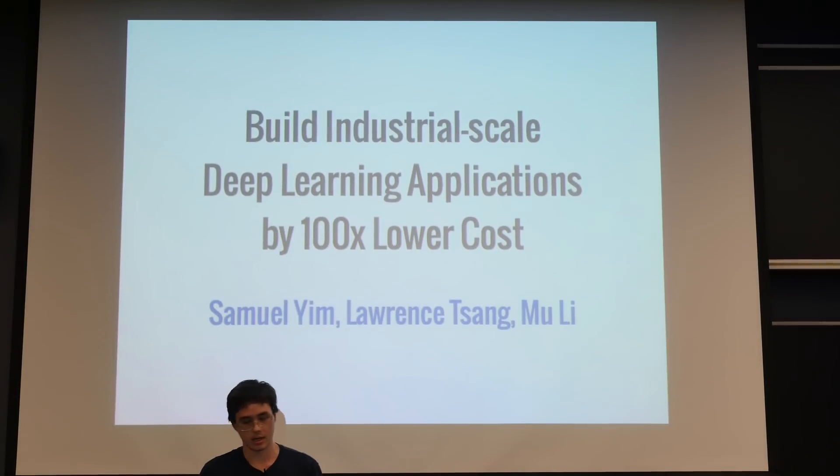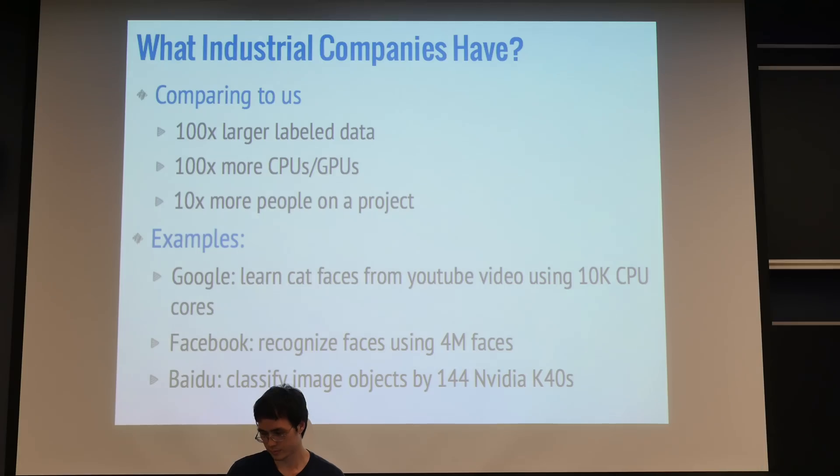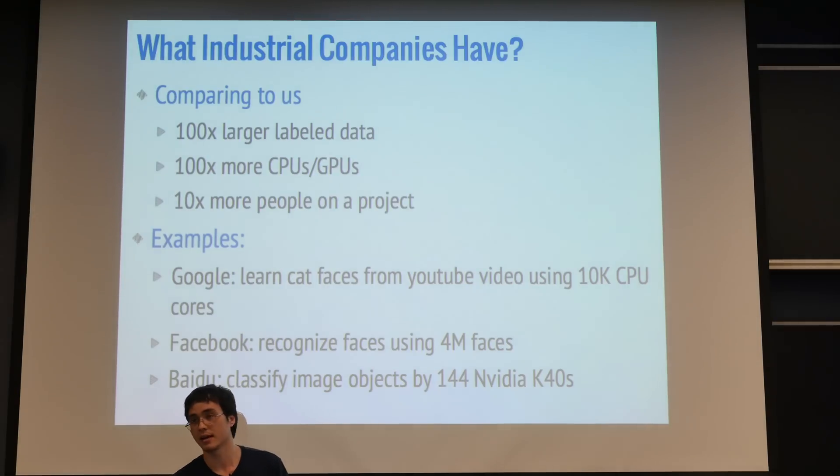We're looking at building industrial-scale deep learning applications at 100 times lower cost, but with still comparable results. So what do these big companies have compared to us? They have 100 times more data, 100 times more computational power, and 10 times more people on their projects.